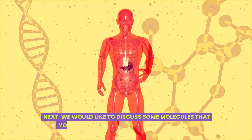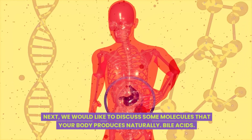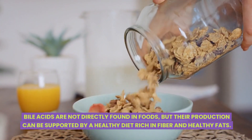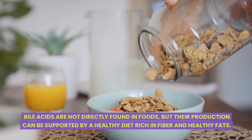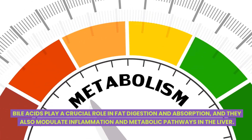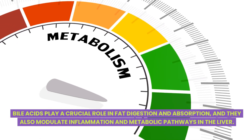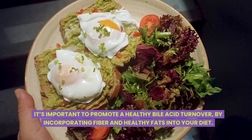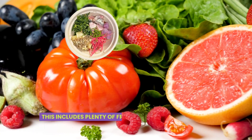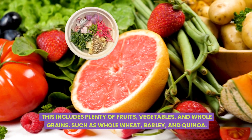Next, we would like to discuss some molecules that your body produces naturally — bile acids. Bile acids are not directly found in foods, but their production can be supported by a healthy diet rich in fiber and healthy fats. Bile acids play a crucial role in fat digestion and absorption, and they also modulate inflammation and metabolic pathways in the liver. It's important to promote a healthy bile acid turnover by incorporating fiber and healthy fats into your diet, including plenty of fruits, vegetables, and whole grains such as whole wheat, barley, and quinoa.